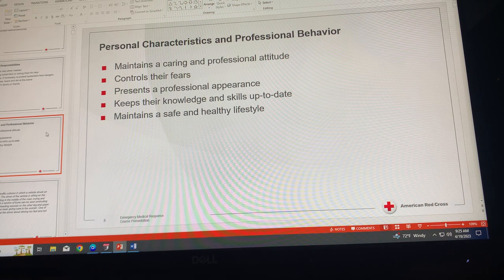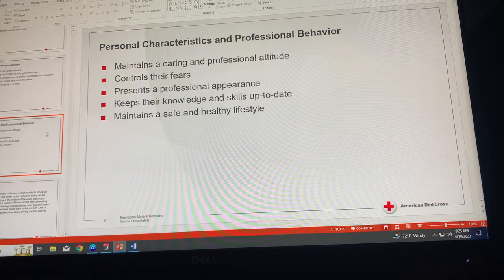Keep your knowledge and skills up to date by involving yourself in continuing education, professional reading, and refresher training. Maintain a safe and healthy lifestyle — job stresses can adversely affect your health. As an EMR, it is important to maintain a safe and healthy lifestyle both on and off the job. Exercise, diet, and common sense safety practices can help you manage physical, mental, and emotional stress and may help you be more effective as an EMR.